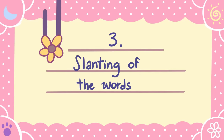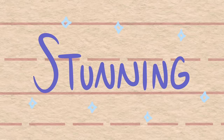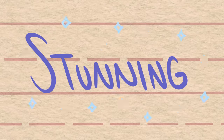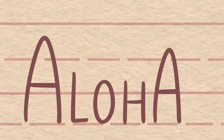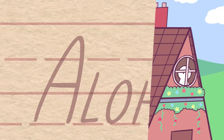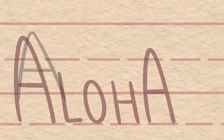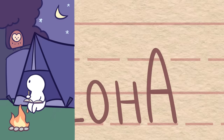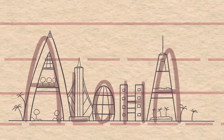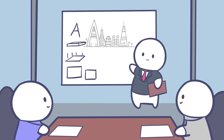Number three: slanting of the words. Did you know that the slant in your handwriting can tell what personal qualities you have? The tendency to slant to the right means you're sentimental, open to new experiences, and you're someone who highly values their friends and family. While slanting to the left may show that you're more introspective, reserved, and you're someone who prefers to work behind the scenes. If you write without slanting at all, then you tend to be logical, practical, and pragmatic.